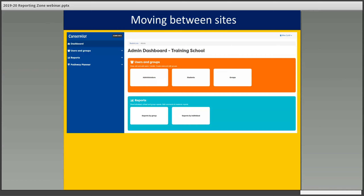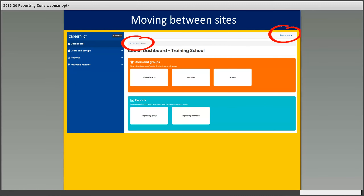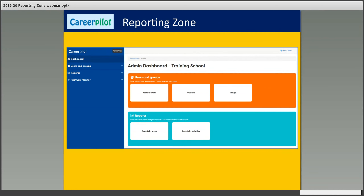Once you've got a login for the reporting zone, you can toggle between both sides with one login. You can click on student site to go straight into the student area, and then click on admin under your name to get back into the reporting zone. Here's the reporting zone — the orange area covers more admin functions and the blue ones are reports. I'm going to show you some of the admin tasks you can do: you can view or add staff, view or amend students, and put users into tutor and other groups.